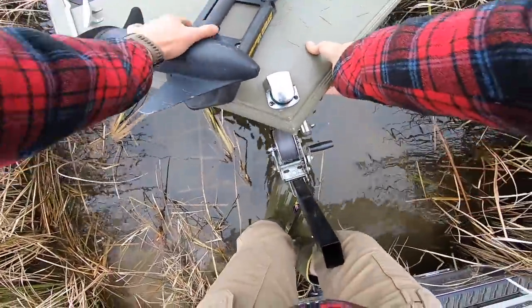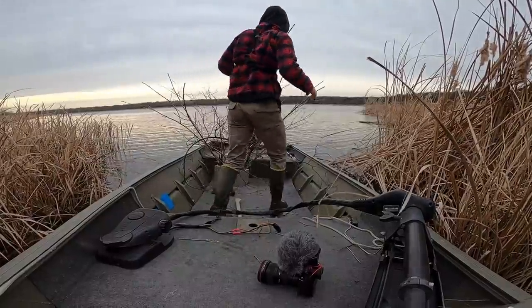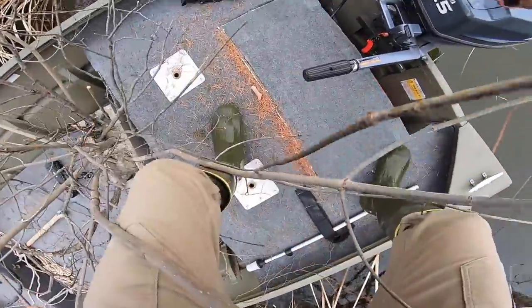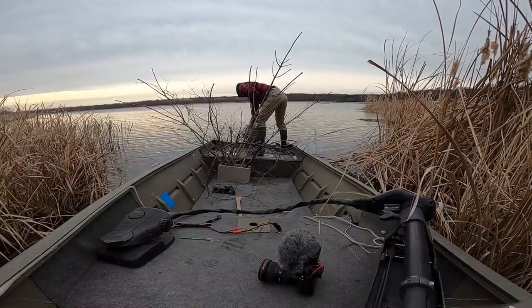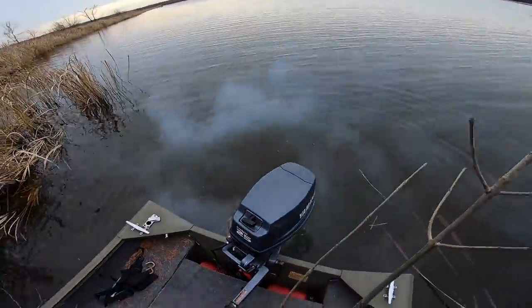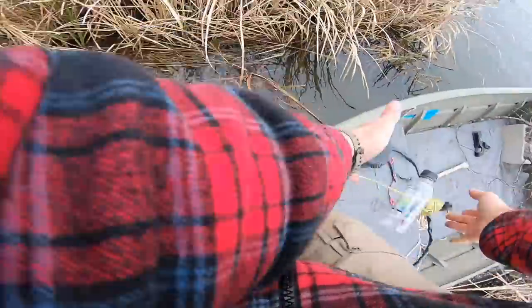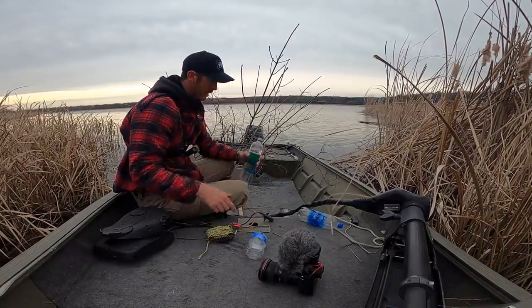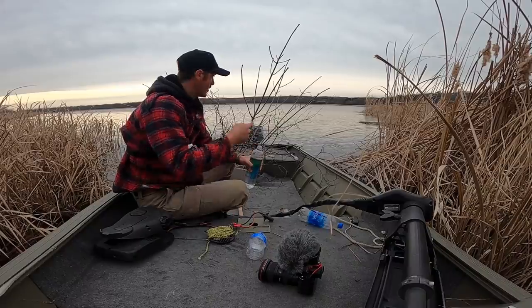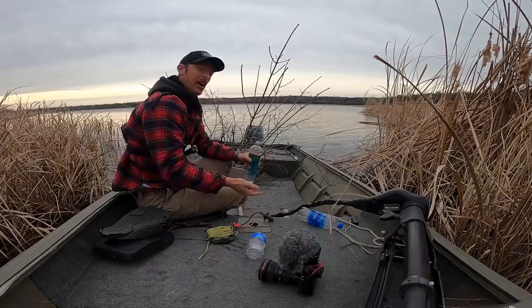Alright, first of all we've got to make sure this thing starts, but I'm fairly confident it will. First pop — yeah baby! She's a little smoky. The reason that we need the string and the bottles is because we're going to attach the string to one of the tops of the trees so that we can come back and identify them later.